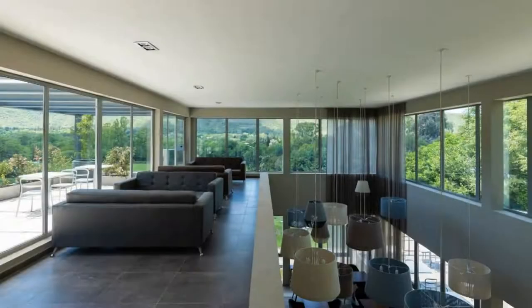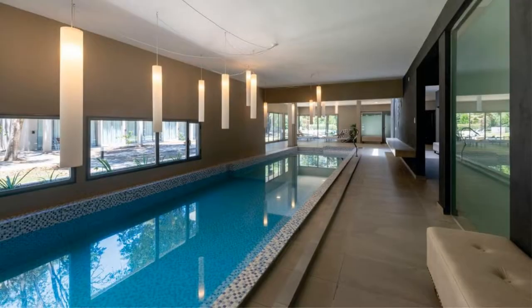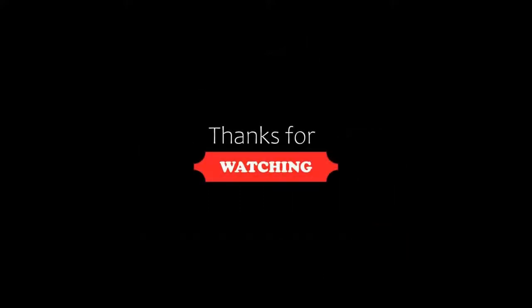If you are new to this channel or have not subscribed yet, you must subscribe to our channel and press the bell icon so that you do not miss any video.